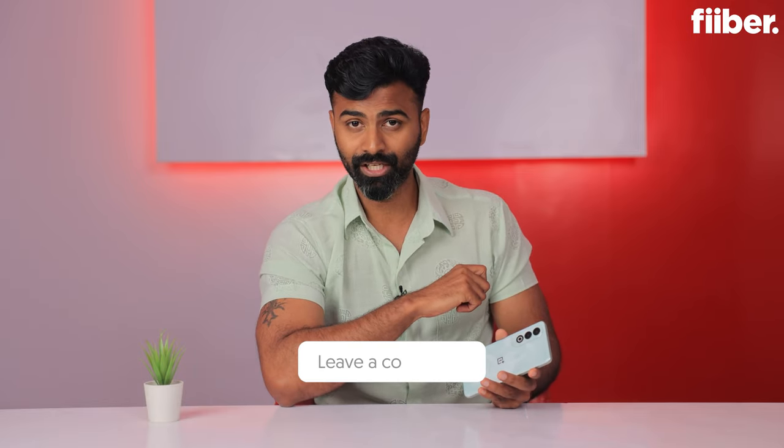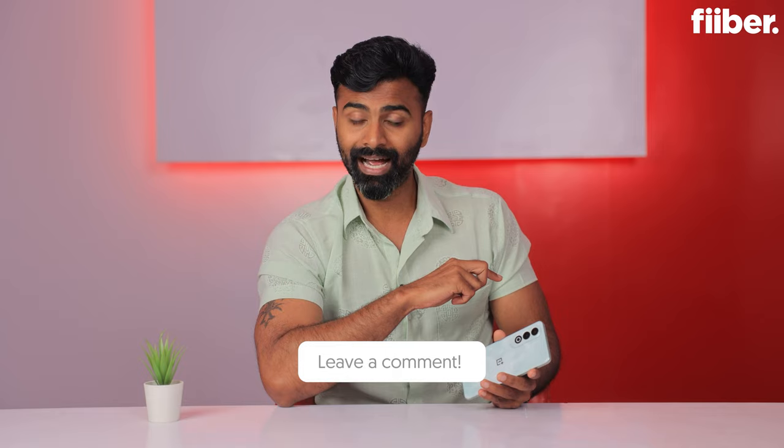That's it for this video — hope you liked our detailed review of the OnePlus Nord CE4. If there's any feature or aspect of the phone you want to know about, write it in the comments and if enough people ask for the same thing, I'll make a dedicated video. This is Cyrus signing off.